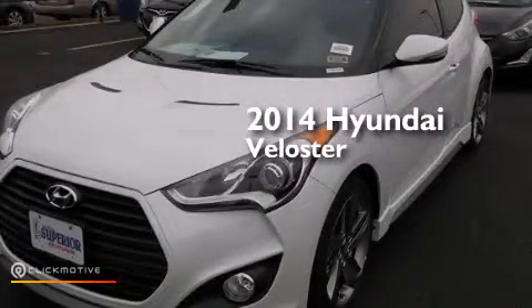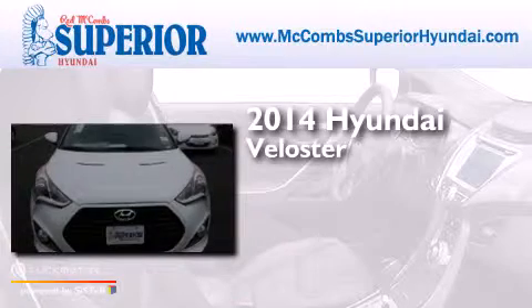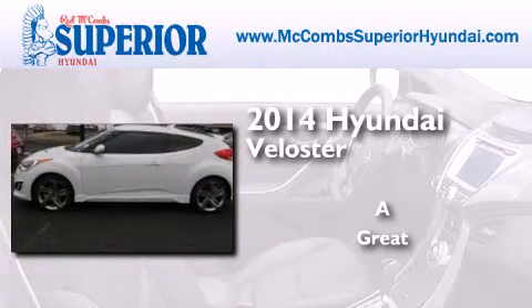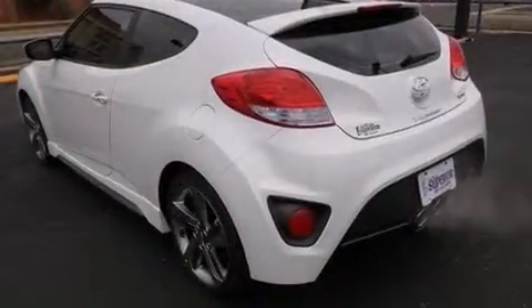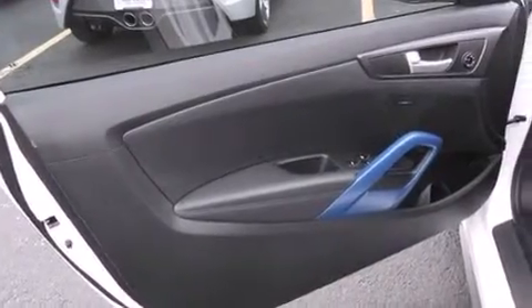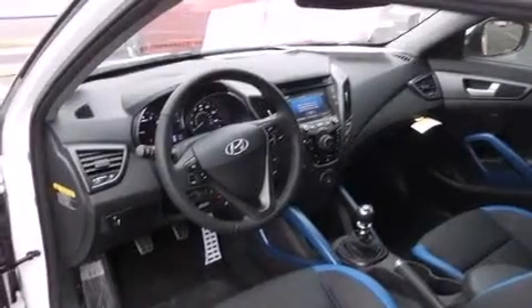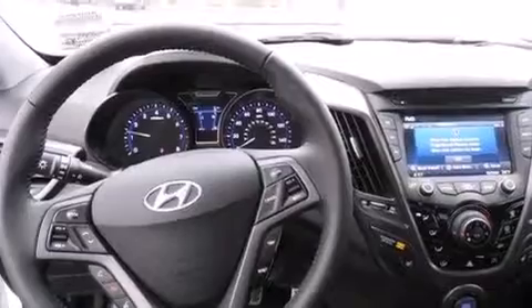This is a brand new 2014 Hyundai Veloster. Its top features include Bluetooth cell phone integration, a rear view camera, speed sensitive volume controls, commercial free satellite radio, a turbo charger, a limited slip differential, aluminum wheels, and traction control and stability control systems.